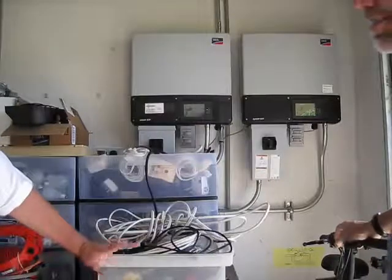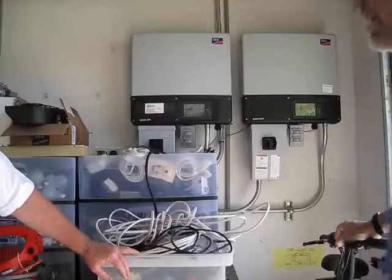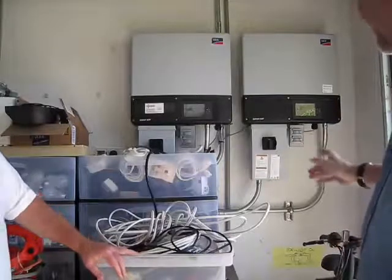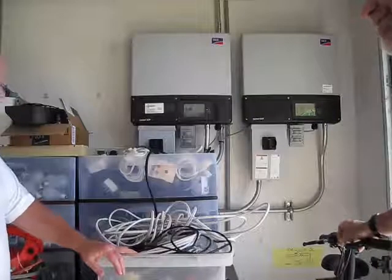Yeah, it was out here for two days. I was surprised they got it back that fast, but we had a little over two days without power. And I see some outlets on the inverters — can you tell us about those?